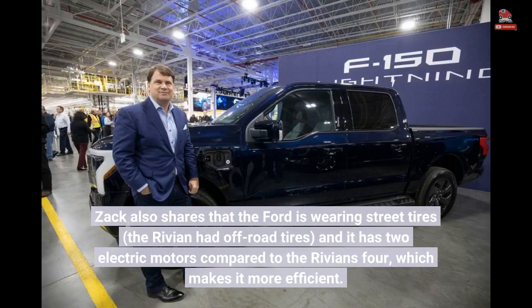Zach also shares that the Ford is wearing street tires, while the Rivian had off-road tires, and it has two electric motors compared to the Rivian's four, which makes it more efficient.